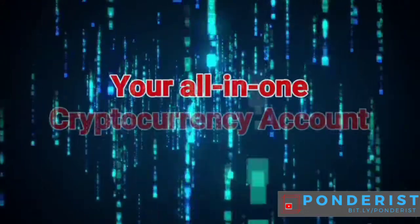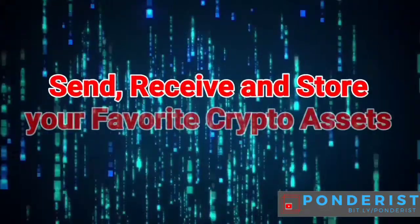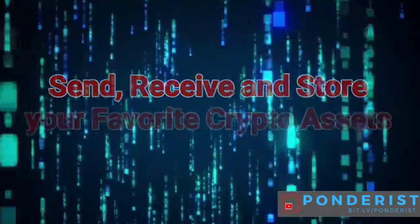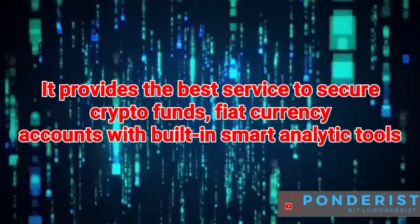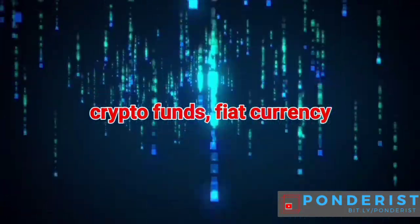Hubris 1 — your all-in-one cryptocurrency account. Send, receive, and store your favorite crypto assets. It provides the best service to secure crypto funds and fiat currency accounts with a built-in smart analytic tool.